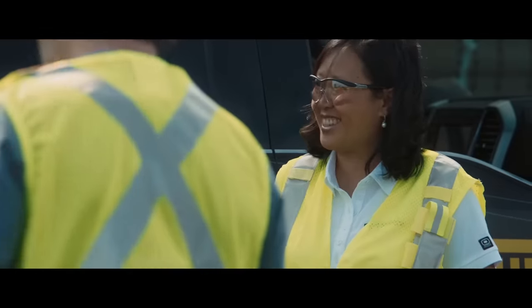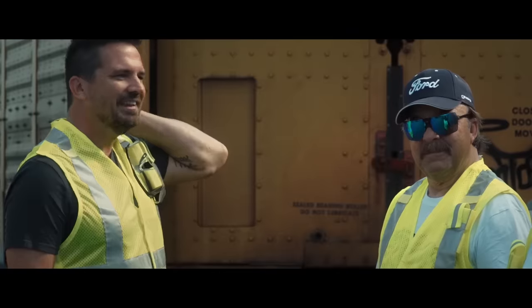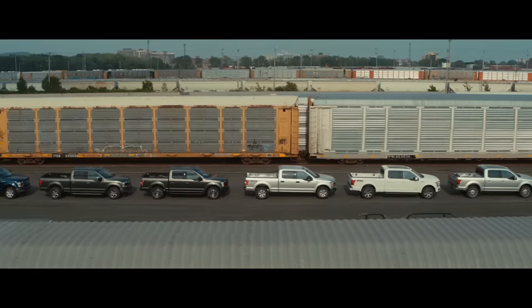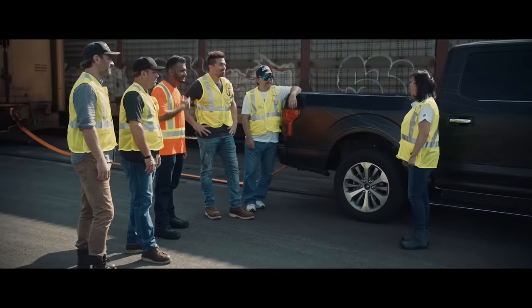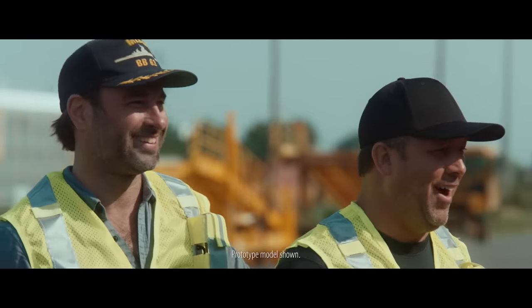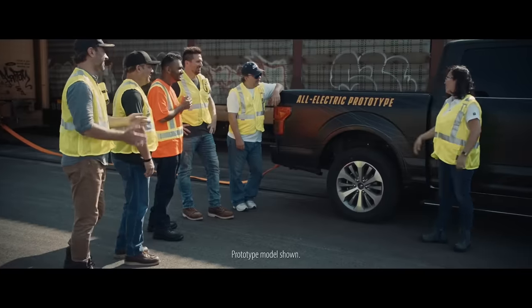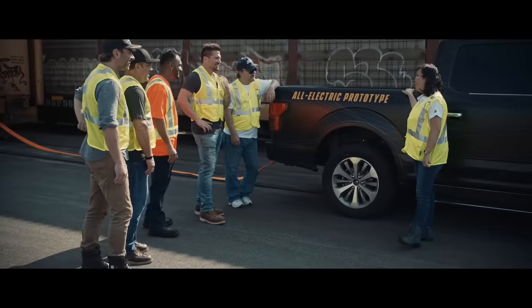You guys think we can do this? You seem confident, but I'll be shocked. No other truck has ever done it, but we are going to do this. Wow, you've got to see it. I've got one major thing that I still haven't told you yet. You guys ready? So this F-150 prototype is all electric.